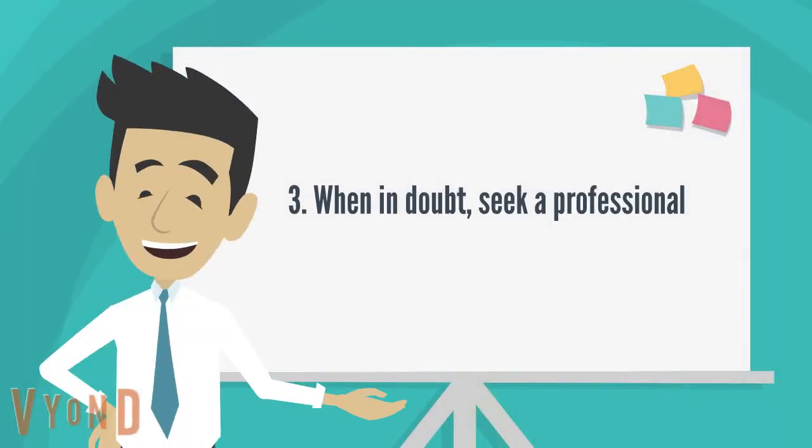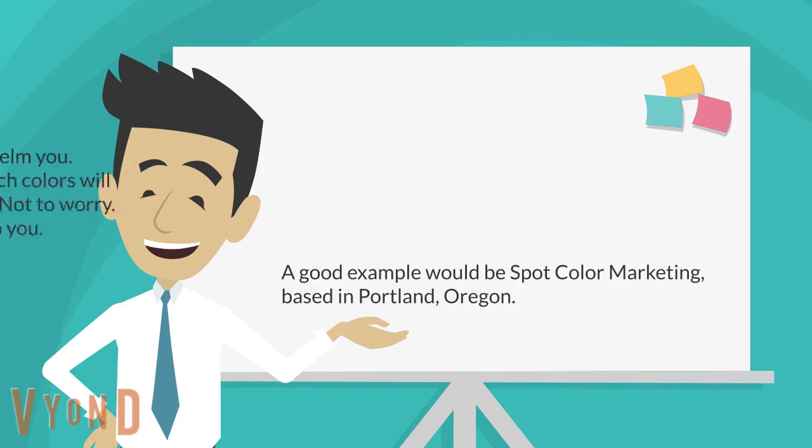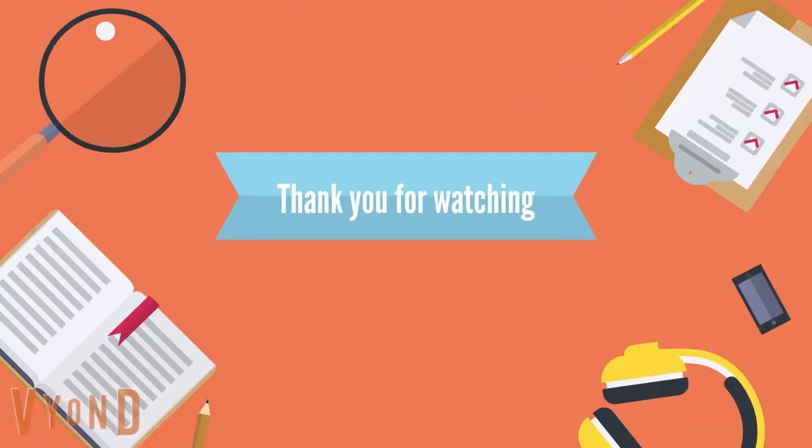Number 3: When in doubt, seek a professional. With all these in mind, it may overwhelm you, especially if you still can't decide which colors will help you with your business signage. Not to worry — there are professionals who can help you. A good example would be Spot Color Marketing, based in Portland, Oregon. Thank you for watching.